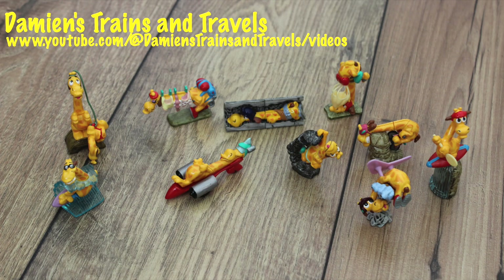Hello there, welcome to Damien's Trains and Travels, and welcome to the video. In this video I'll be looking at the draft squad that came with Kinder Surprise.